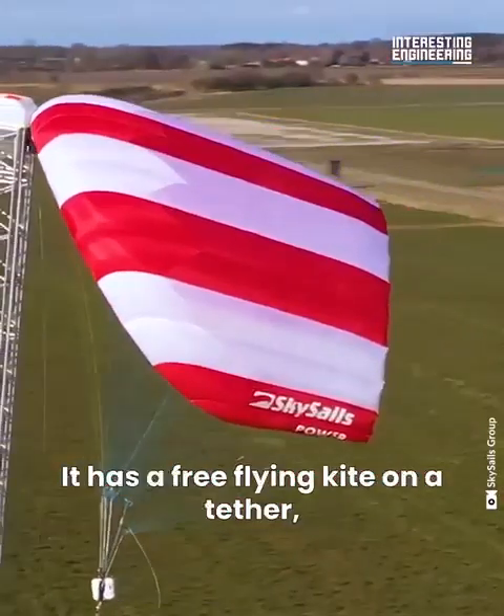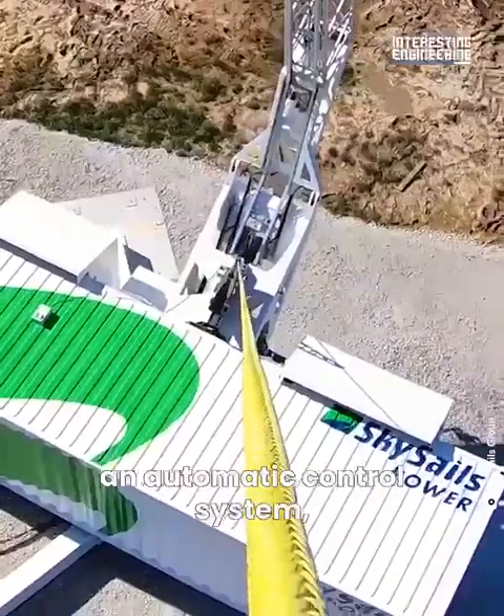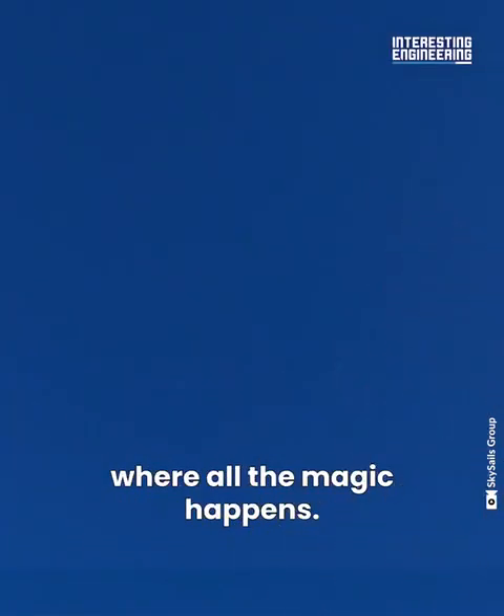It has a free-flying kite on a tether, a launch and recovery system, an automatic control system, a generator to make power, and a ground control station where all the magic happens.